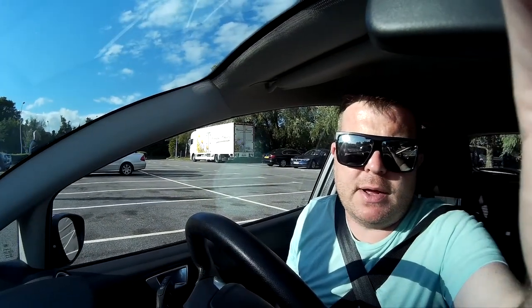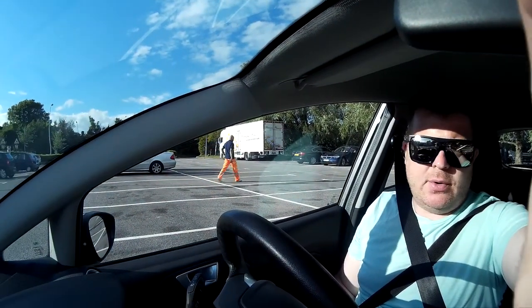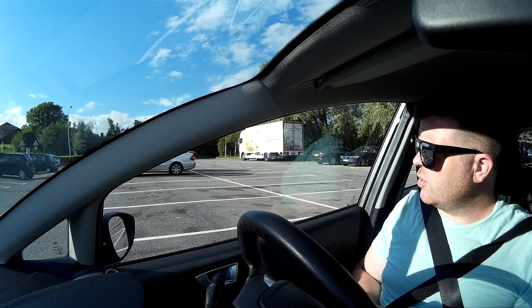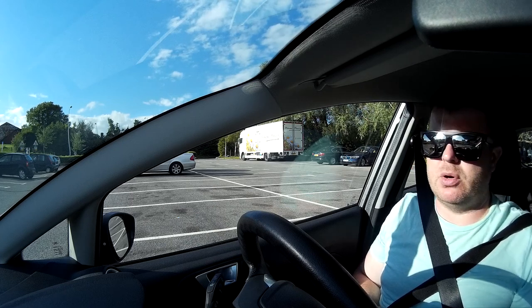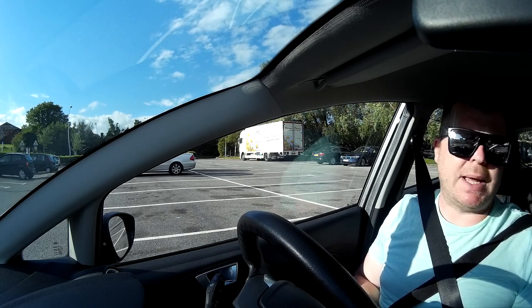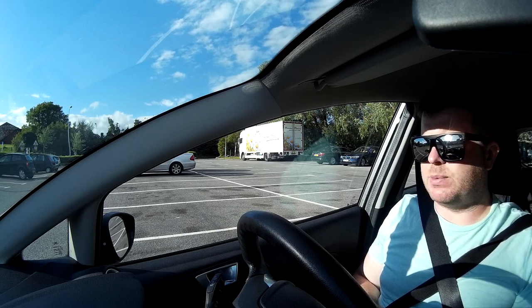Hey guys, so we've gone from Gatwick and we're now at Aust Services by the Severn Bridge. I'm just going to go to the cash point and take out the first pounds of the holiday, because at the moment we've only got euros and cards. I wasn't 100% sure that the tolls take plastic here, so we've come into Aust Services to use the cash point and take some money out.